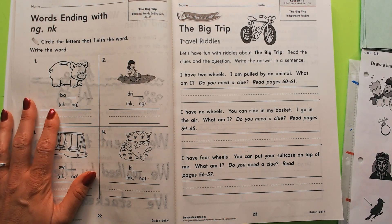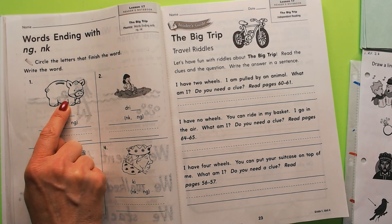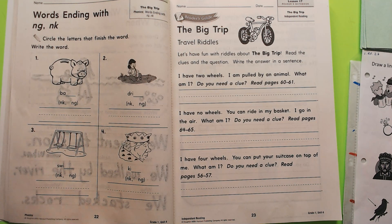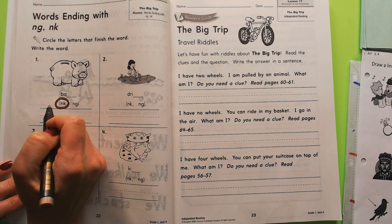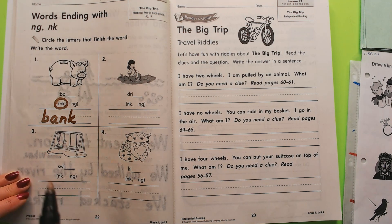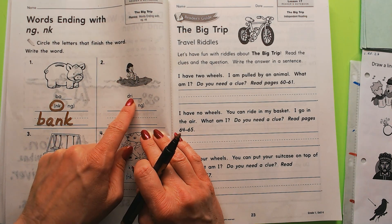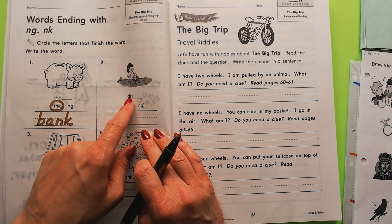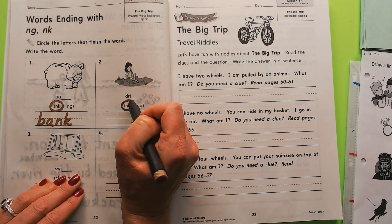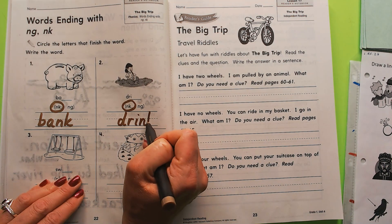Now we're going to read some words that end with NG and NK. Are you ready? This is a piggy bank — bank. We're going to circle the NK and write the whole word: B-A-N-K. She is taking or sipping a drink — drink. Circle the NK, write NK, and write the word: drink.